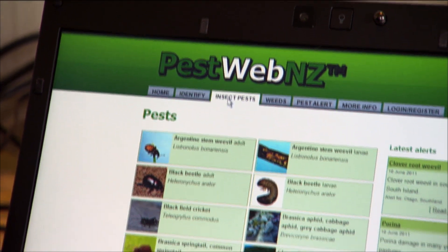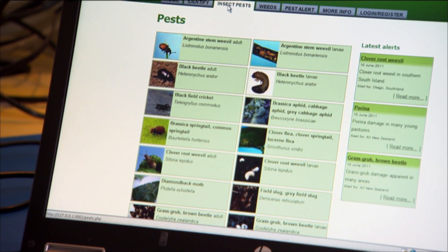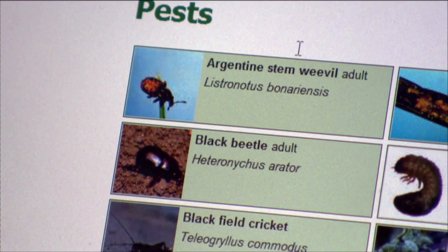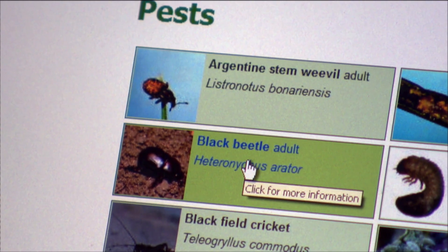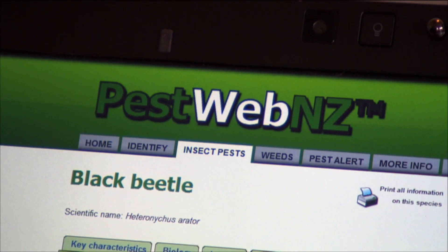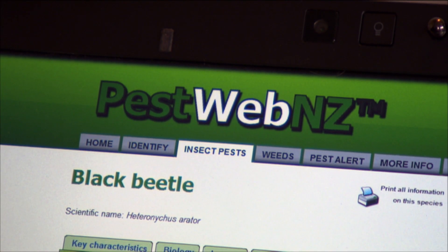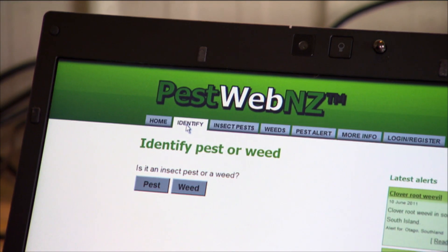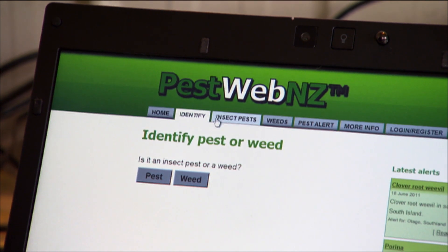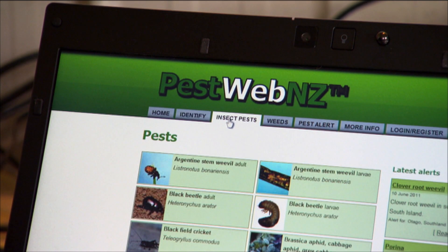AgResearch has introduced another tool for general use called PestWebNZ to help identify pests in order to work out the best way to control them. PestWeb is a website developed primarily for farmers, but also for others working in the agricultural industry, to help with identifying key weeds and pests in pastures. You can go online, go to the identify page, and answer some really simple questions about weeds and pests to narrow it down to your specific weed or pest.